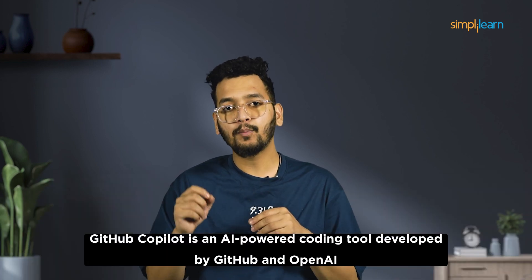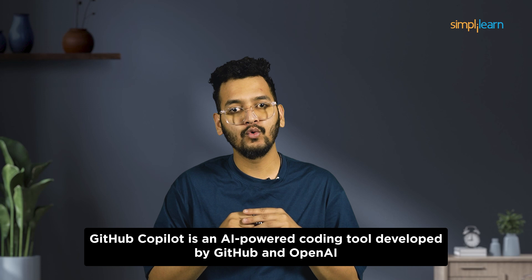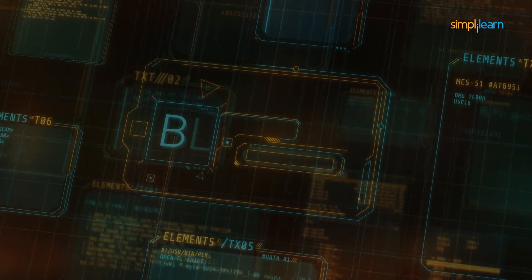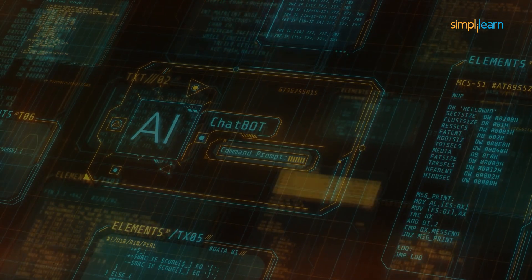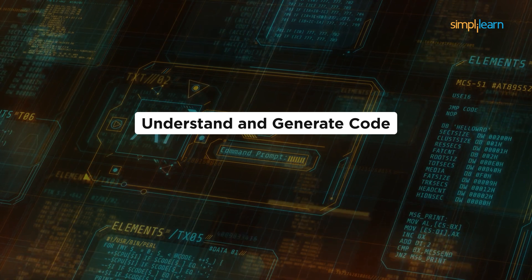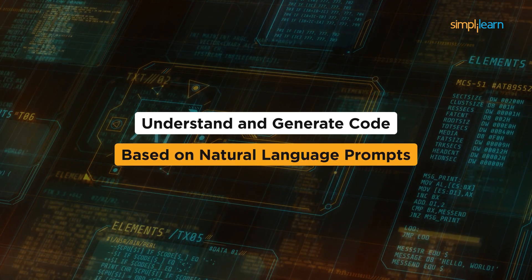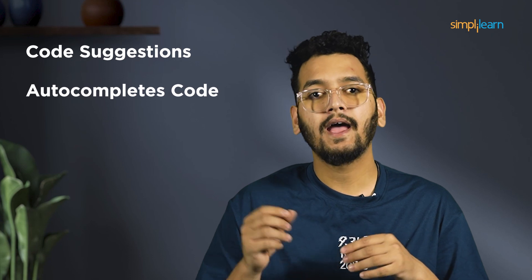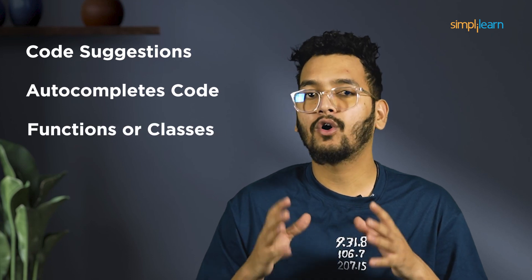First on the list, we have GitHub Copilot. GitHub Copilot is an AI-powered coding tool developed by GitHub and OpenAI, aiming at helping developers write code more efficiently. It leverages OpenAI's GPT 3.5 model, enabling it to understand and generate code based on natural language prompts. Copilot provides code suggestions, autocomplete code, and even generates entire functions or classes.